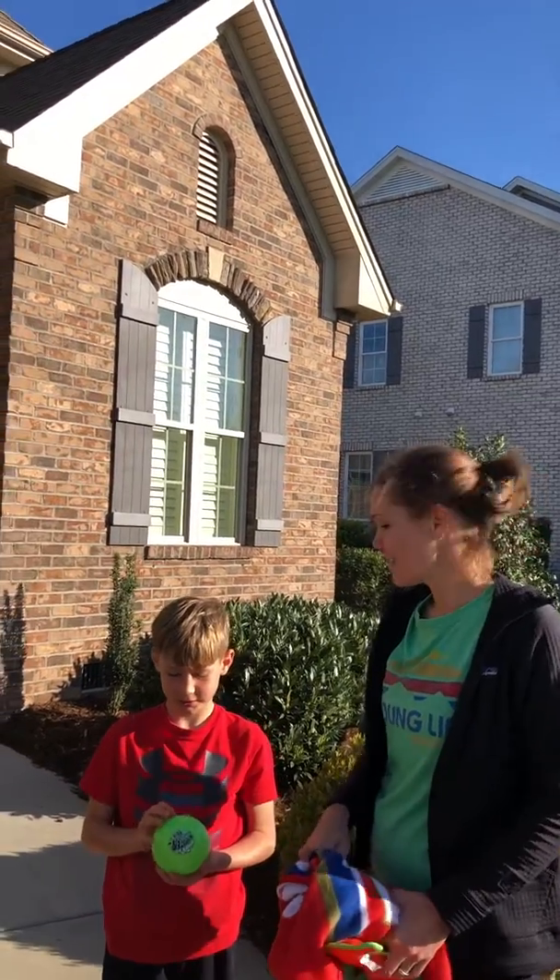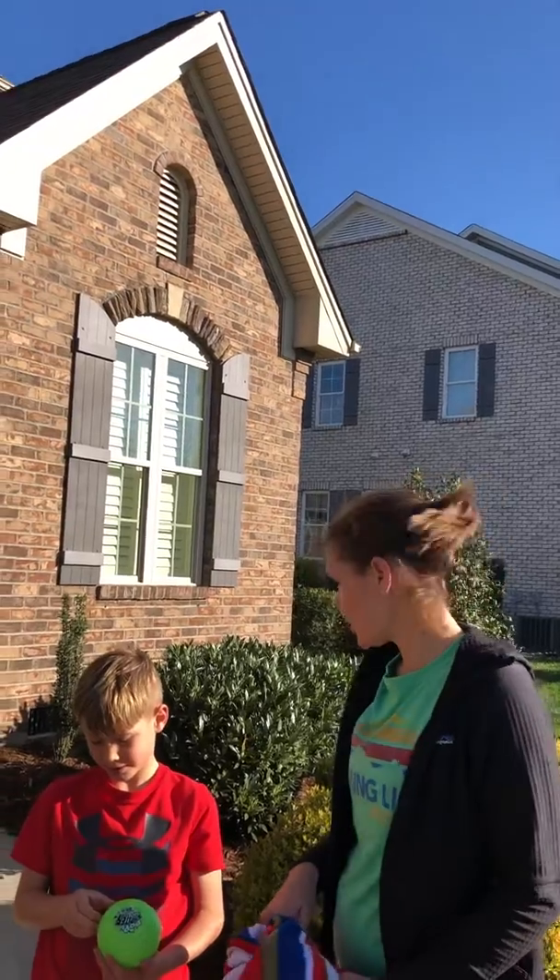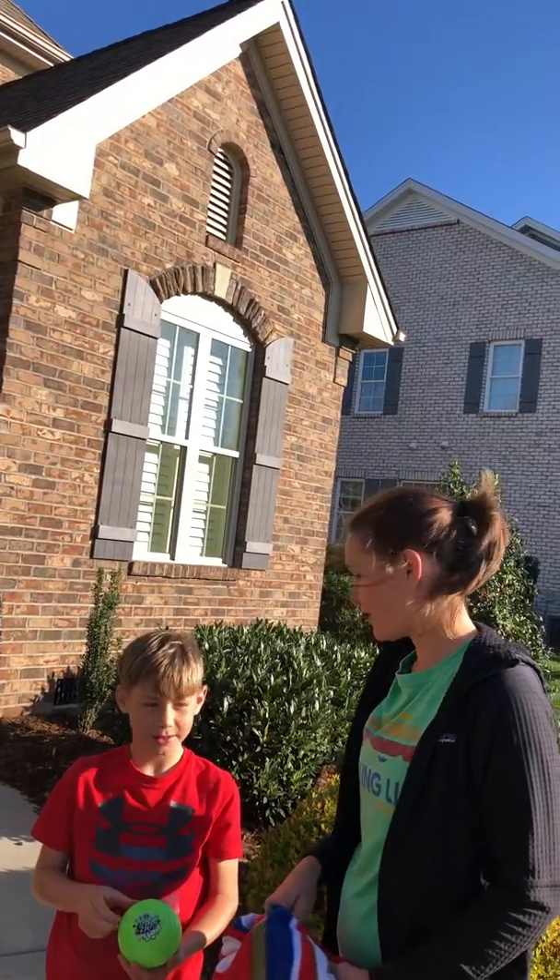Okay, for our next activity — what comes up must come down. Do you know what's pulling it down? Gravity. Gravity, that's right.